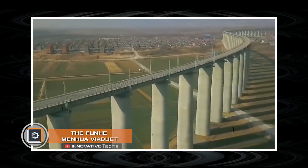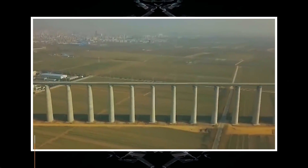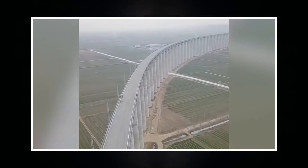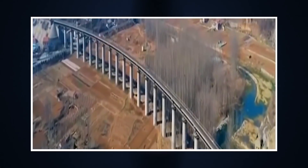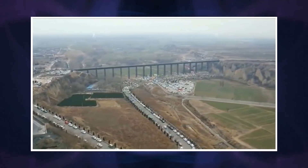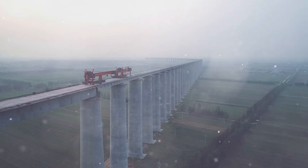The Funhe Menhua Viaduct. The largest railway viaduct in the world, the Funhe Menhua, completes our honorable list of modern mega projects. Its length is 26,246 feet, while some of the pillars reach 243 feet in height. Moreover, 96 of them exceed 164 feet, and the total number of supports is an astonishing 216 pieces.